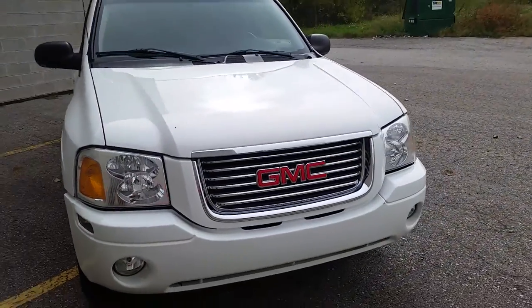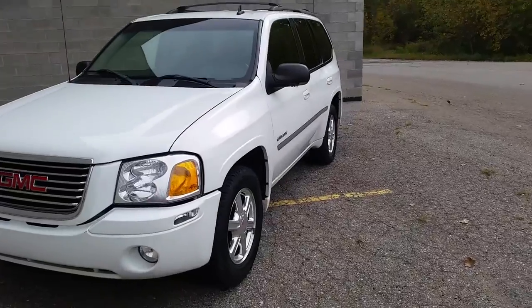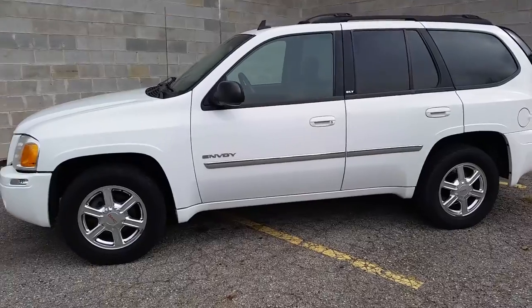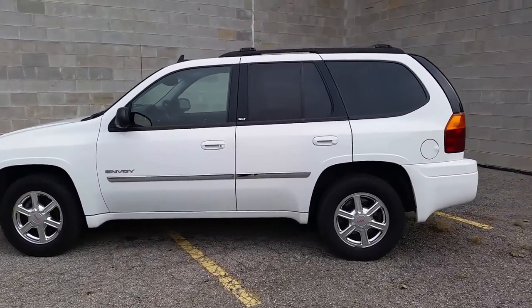This Envoy is for the picky buyer who wants a nice truck for $69.99. At Approval Powersports, we have 400 used motorcycles to choose from. You can go to ApprovalPowersports.com or call us at 888-743-3990.